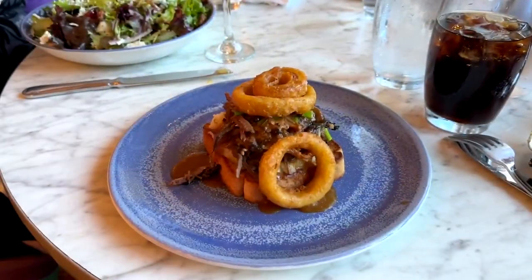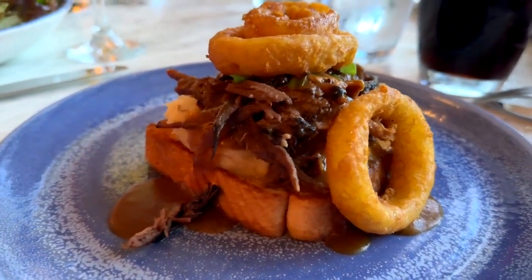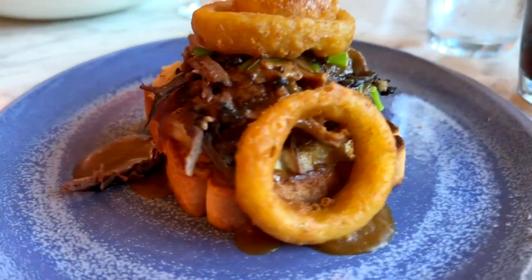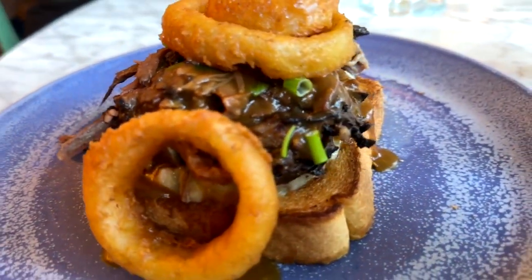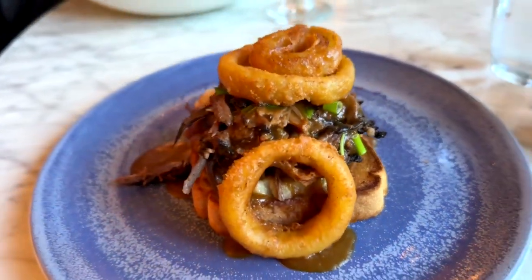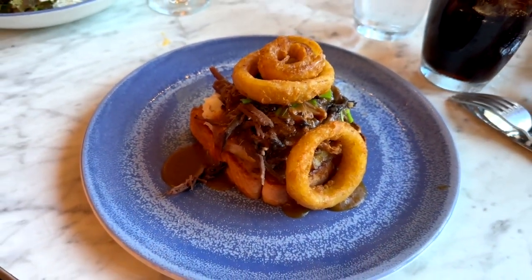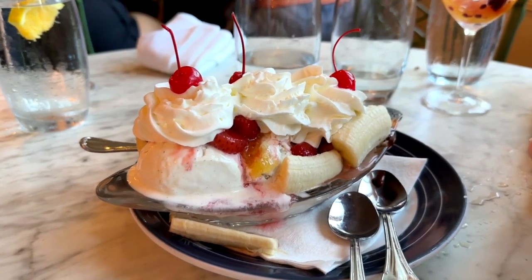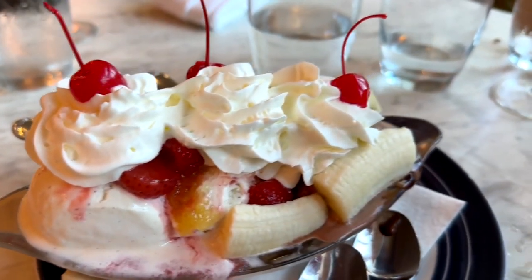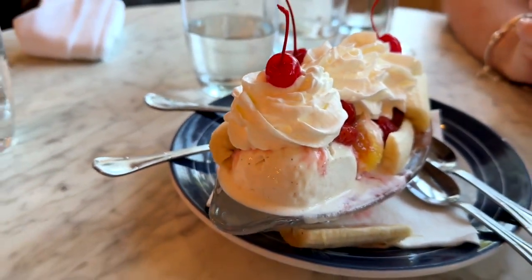We also tried the pot roast stack, which is slow roasted beef on thick cut toast with mashed potatoes, caramelized onion gravy, and big onion rings on the side. Really good stuff — very filling as well. And then for dessert we got a traditional banana split, and this banana split is perfectly made with the right amount of sauce on top. It's great.